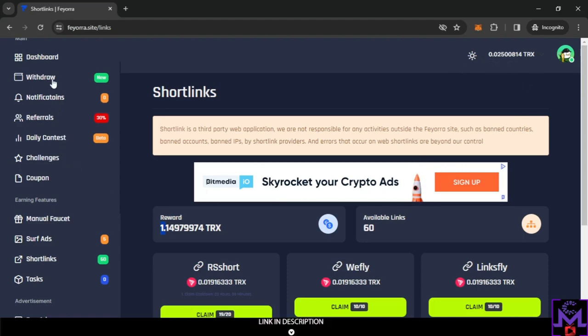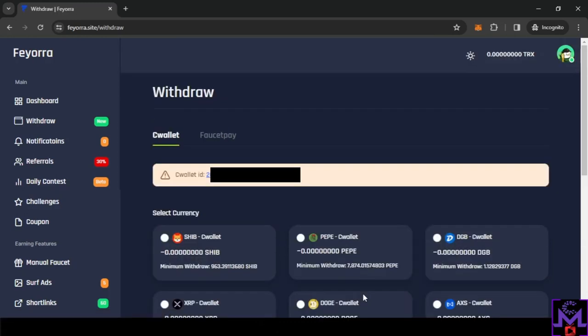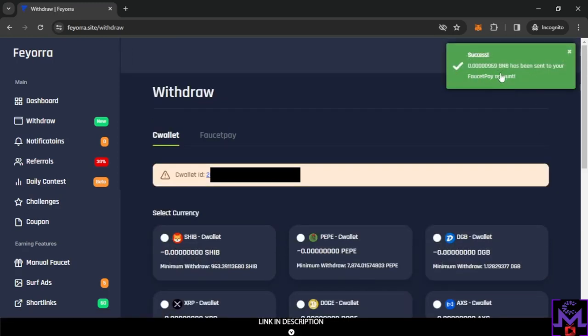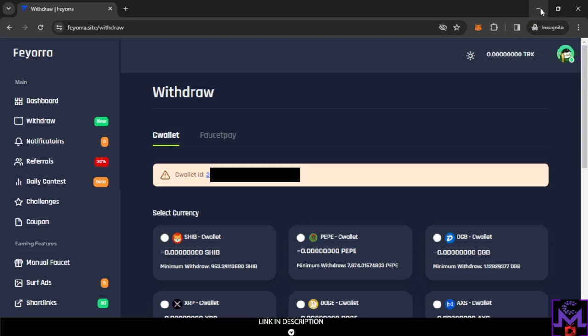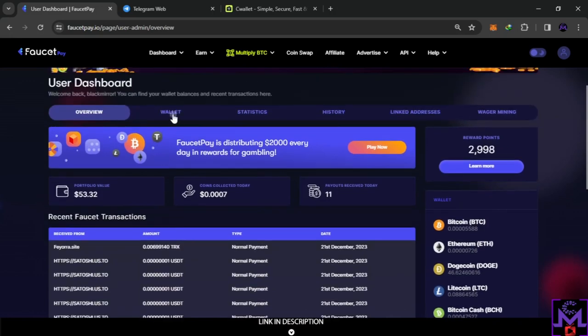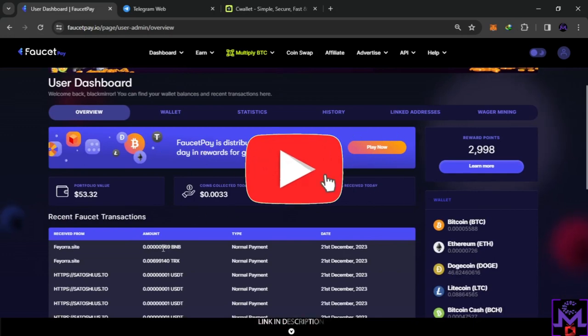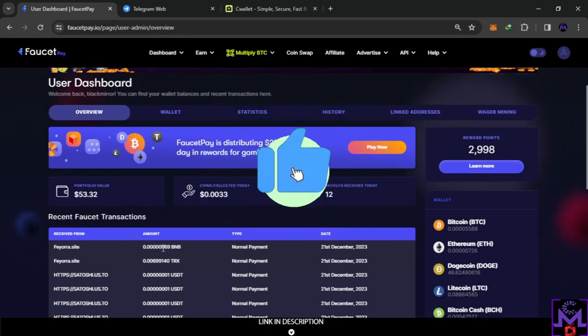I just earned another 0.02 in front of you, so let's do another withdrawal. This time I'll select BNB and hit withdraw — make sure you see the success message confirming it was sent. Let's check FaucetPay now — as you can see, instant, easy, and simple. I wish you all success my friends, thank you for watching, and have a great day!